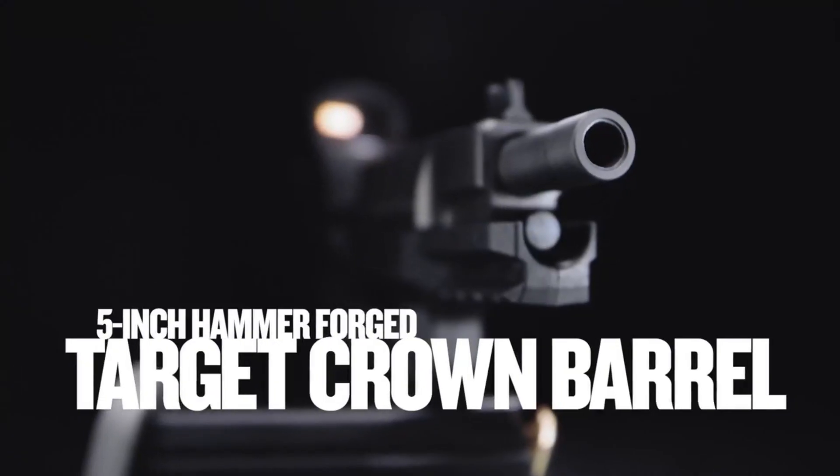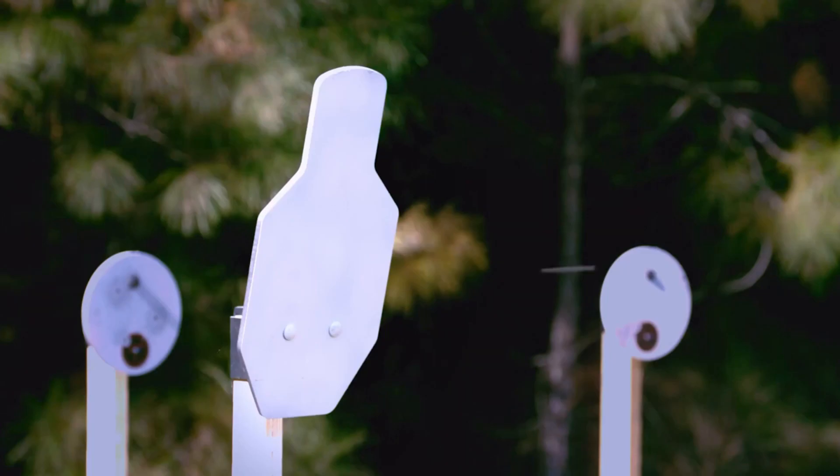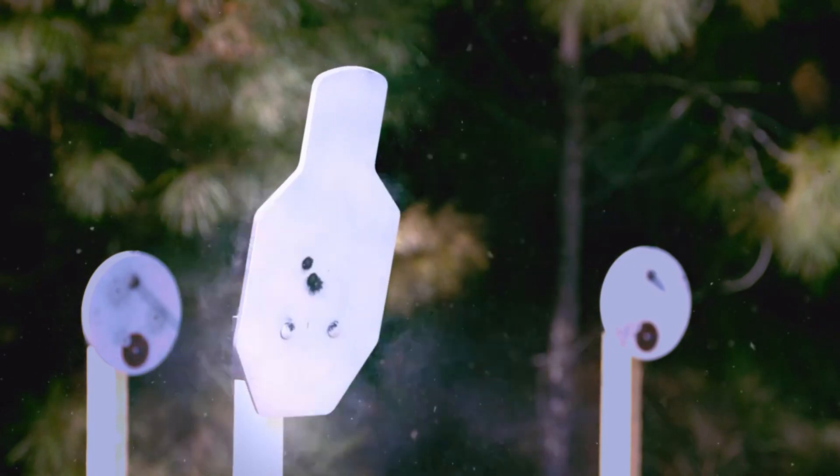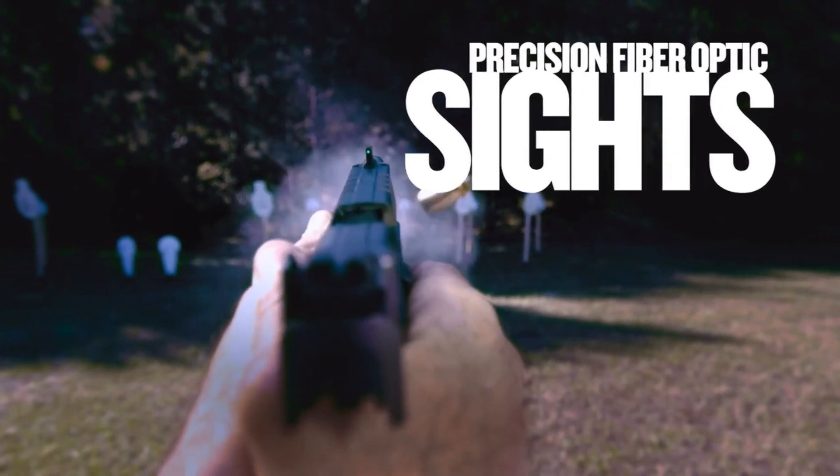With its stainless steel construction and advanced slide serrations, it ensures durability and improved slide manipulation. The FN 509LS Edge features a 20+1 capacity,